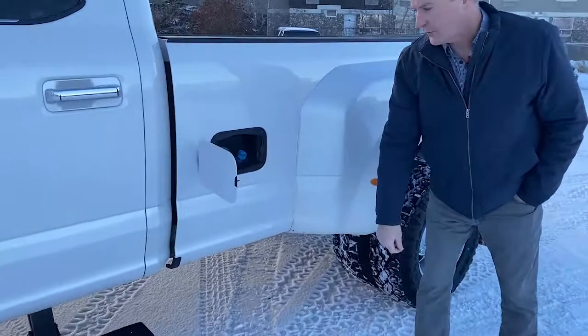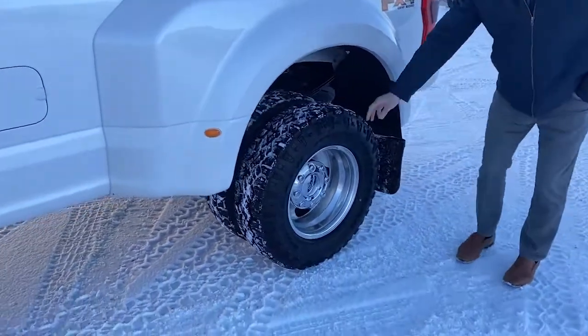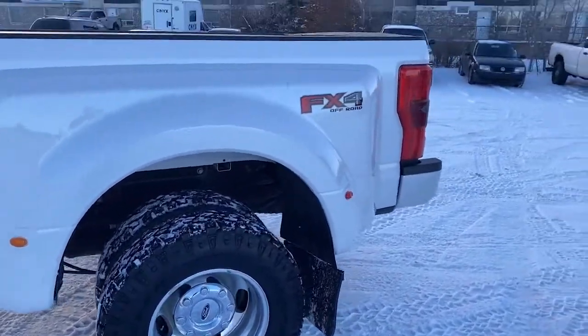We have our DEF located here, which is convenient. And you can see the condition of the tires — there is lots of life left there.